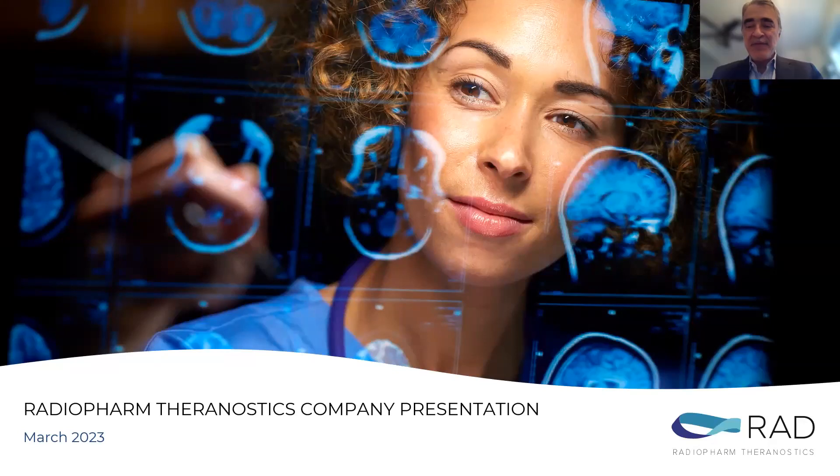Thank you, Matt. Thanks for having us and nice being here. I'm going to talk about the company Radiopharm Theranostics and give an update on our portfolio.